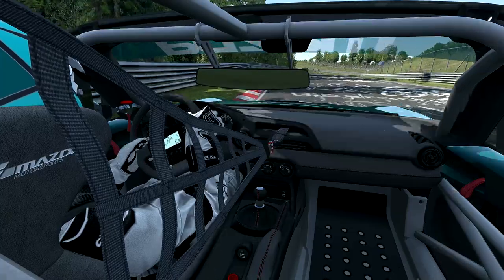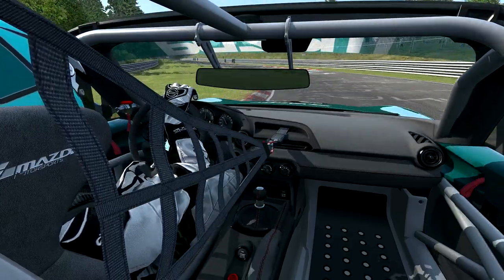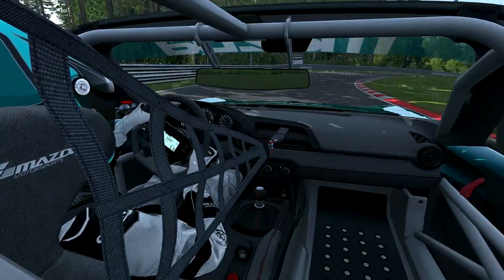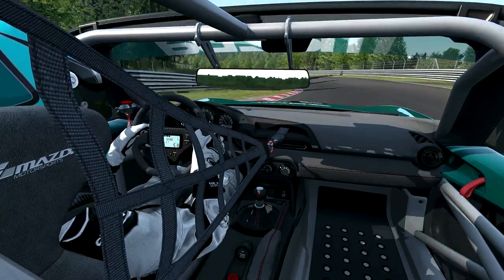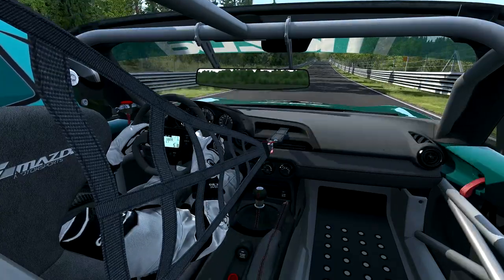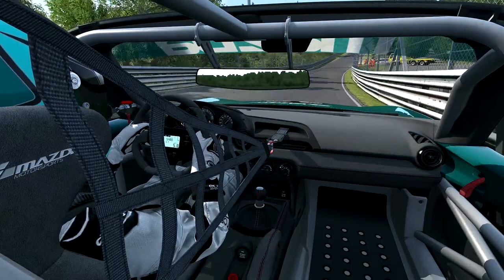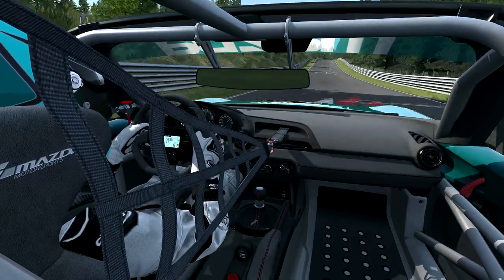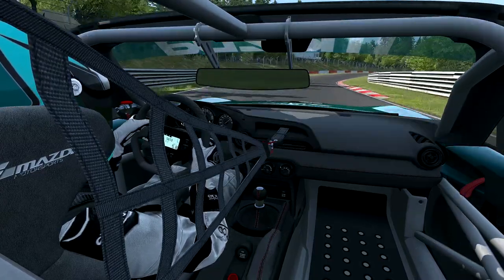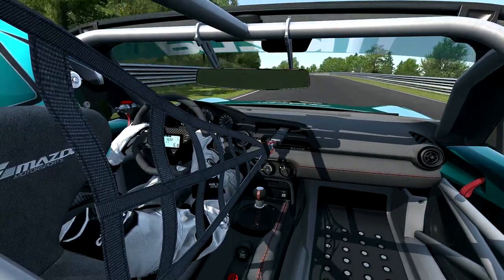I'm encouraging not only seasoned sim racers who would know what FOV stands for, but also beginners and newbies into our sim racing fold. For those people, FOV simply stands for field of view — in simple terms, the view you see either at your windscreen or through your monitor that represents the track and surrounding world of that track.